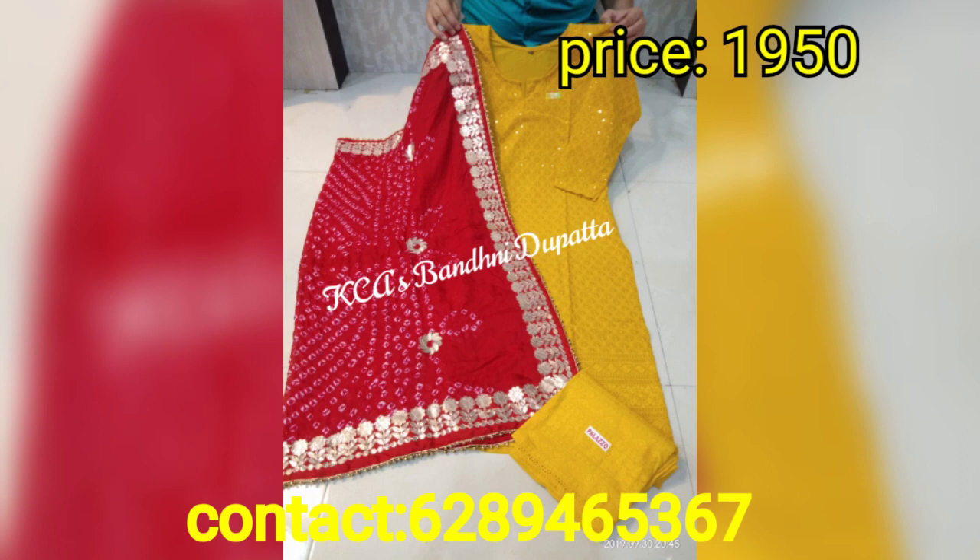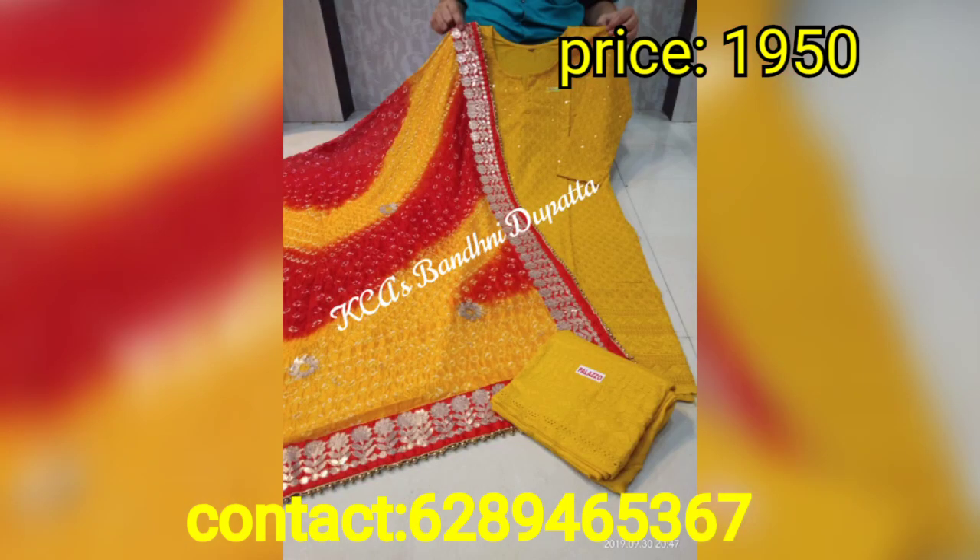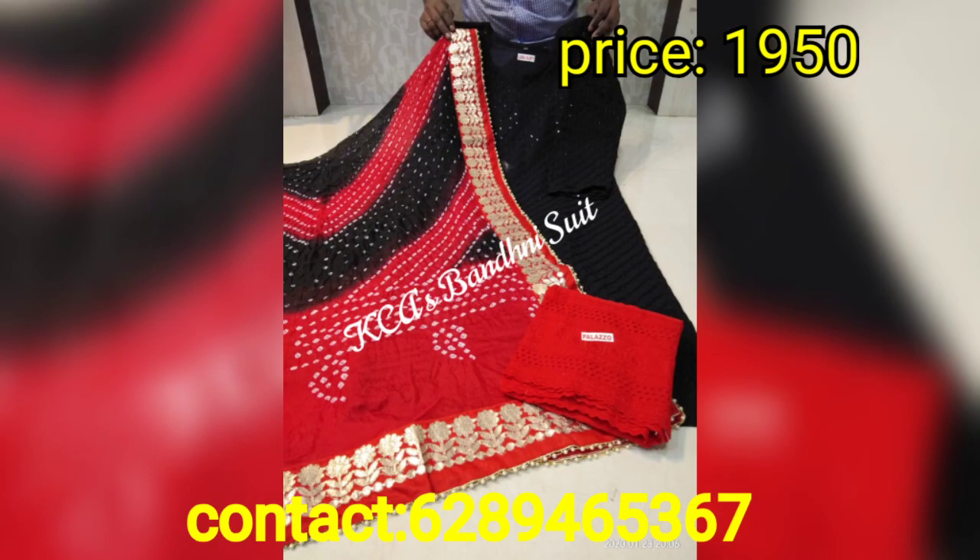Whatever price is shown, that is the only amount you need to pay. In all products there is no cash on delivery available. Whatever design you like, just take a screenshot, you can reach me and you can book this dress.